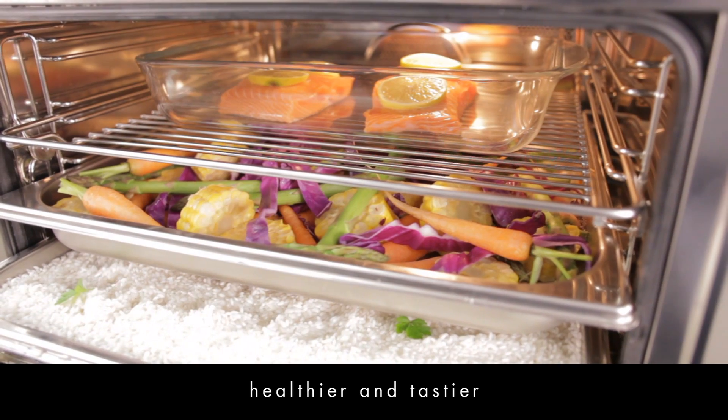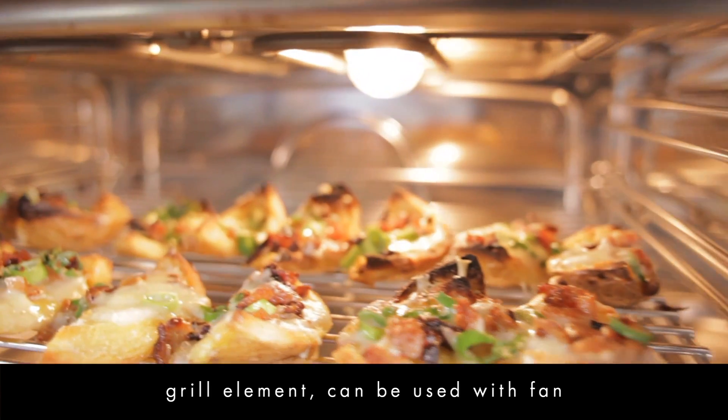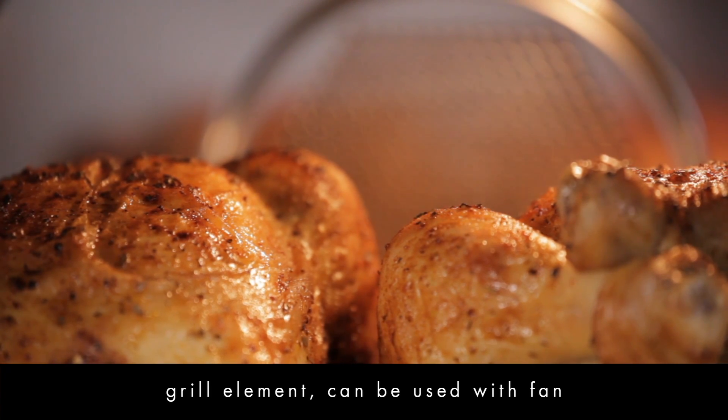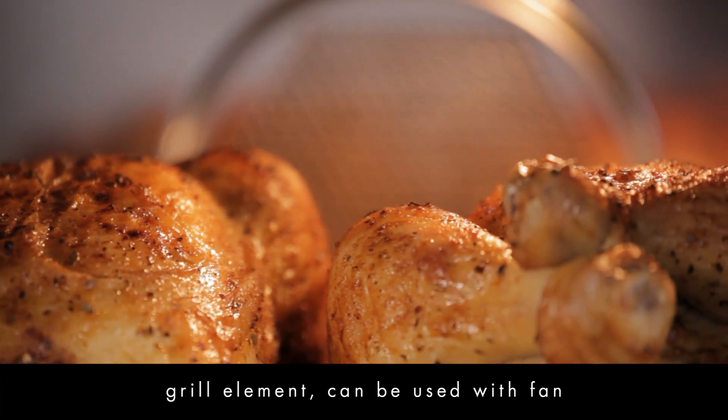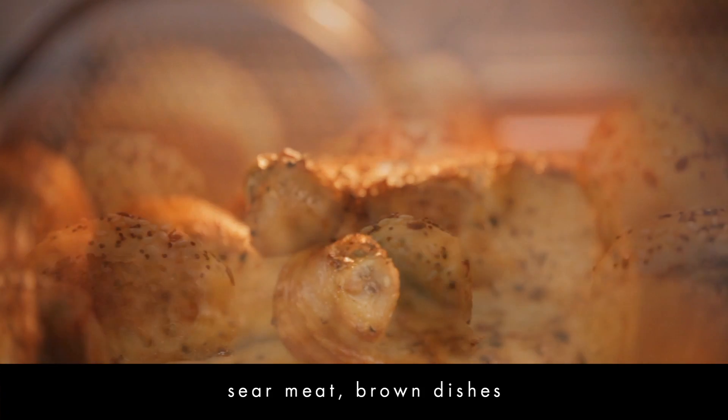The Smeg combi steam oven is fitted with a grill element which can also be used in conjunction with the fan. Now you can sear meat in the oven before the cooking process begins, while other dishes can be browned as part of finishing the cooking process.